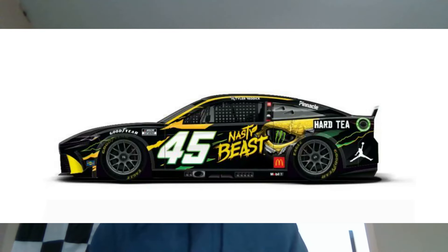The next paint scheme is Tyler Reddick's 2024 Nasty Beast scheme for the Daytona 500. It's a different color for Monster Energy especially — very interesting. I think it's decent, but not absolutely amazing in my honest opinion.